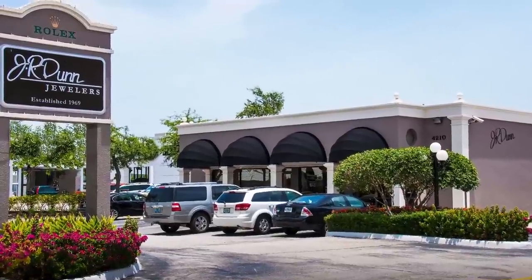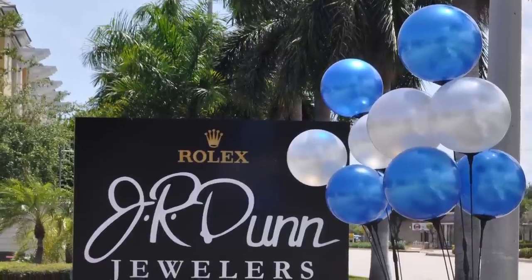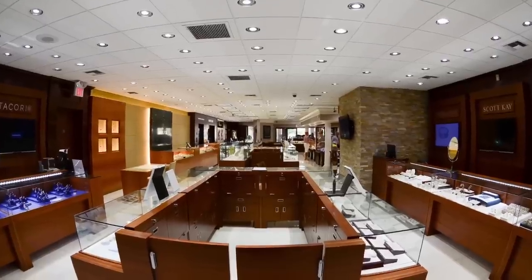J.R. Dunn Jewelers is located in Lighthouse Point, Florida, an affluent waterfront community that is part of the Miami-Fort Lauderdale market. Jim and Ann Marie Dunn started their jewelry business in 1969 and today, with the support of their son Sean, operate their beautiful Florida store that is over 8,000 square feet.